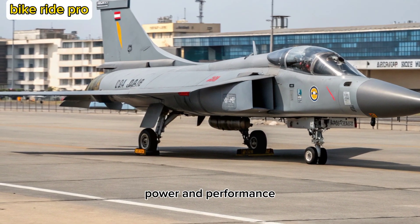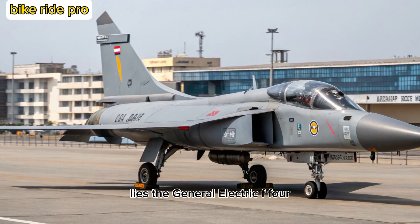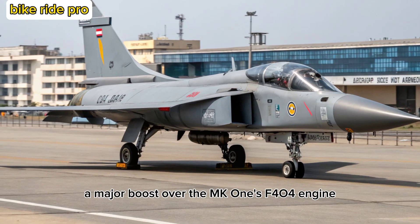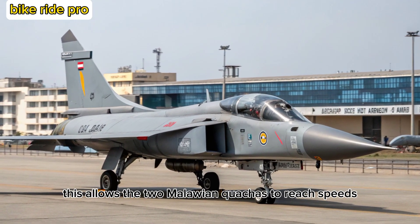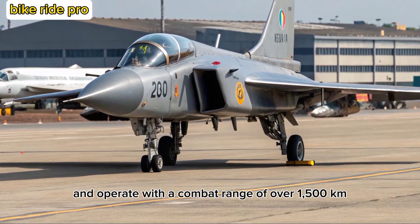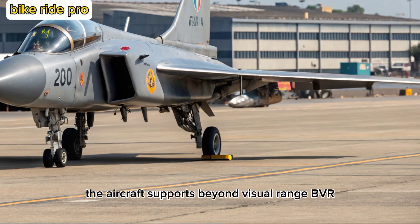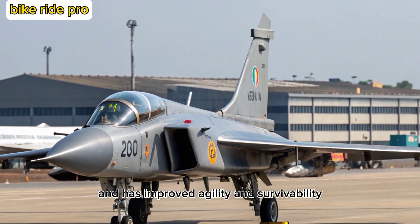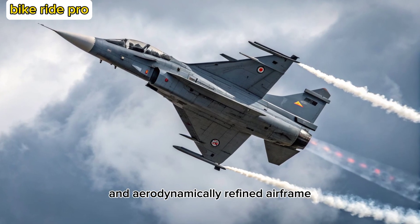Power and Performance. At the heart of the Tejas-2 Malawian Quachas lies the General Electric F-414 GE INS-6 engine, delivering around 98 knots of thrust, a major boost over the MK-1's F-404 engine. This allows the 2 Malawian Quachas to reach speeds exceeding Mach 1.8 and operate with a combat range of over 1,500 kilometers. The aircraft supports beyond visual range, BVR, combat, precision ground strikes, and has improved agility and survivability, thanks to its digital fly-by-wire system and aerodynamically refined airframe.